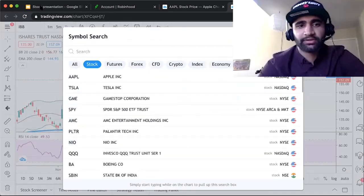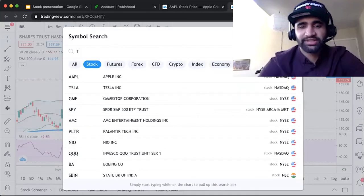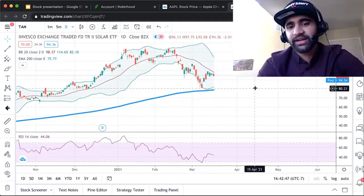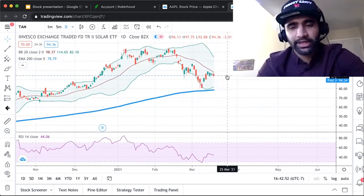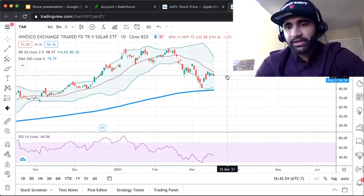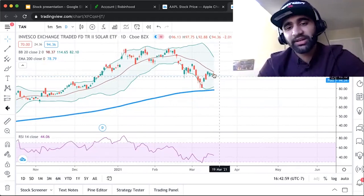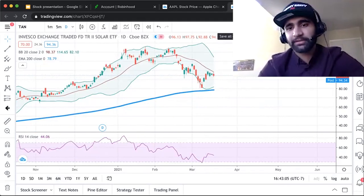And there's also TAN, which represents the solar ETF. It has the same setup — bouncing off the 200 moving average. Obviously no one can tell the future, but remember the advantage of these trades is that we take advantage of time decay. So no matter if an option goes a little bit below, sideways, or up, we will be making that money.